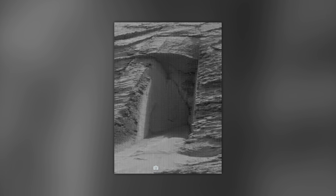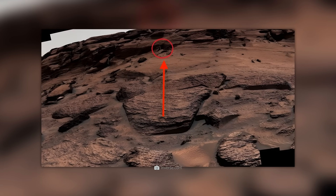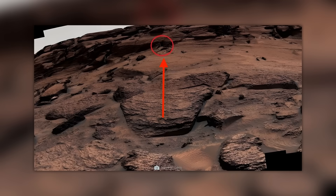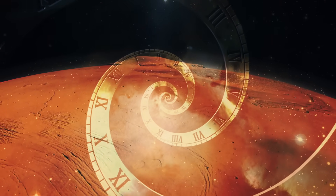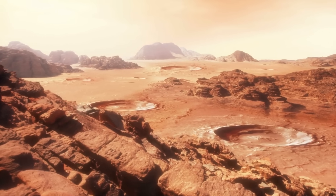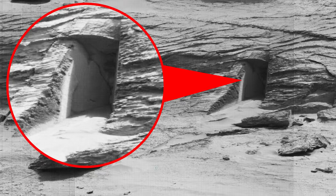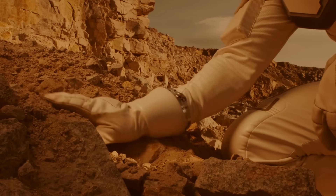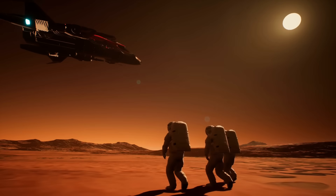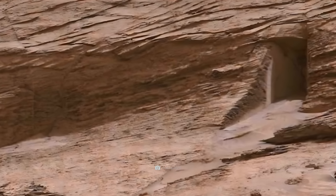Even though the image looks extremely strange, experts believe we are dealing with purely natural erosion. Further images of the area show that the rock layers, known as strata, slope downwards on the left and are higher on the right. It is possible that the layers were deposited billions of years ago in a river or wind-blown dune. Weathering then created vertical fractures in the formation, which ultimately created the supposed door. Despite this, some users do not accept the geological explanation. One thing is certain: if the Martian door was built artificially, its builders were very compact — the passageway is only about one meter high.